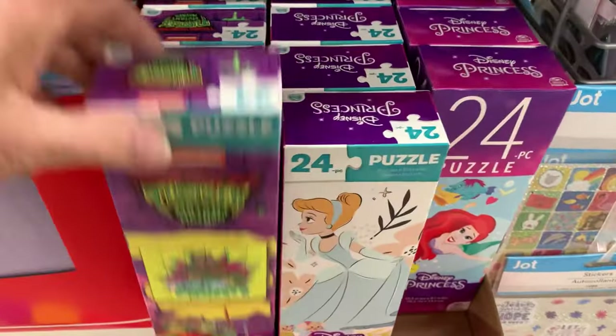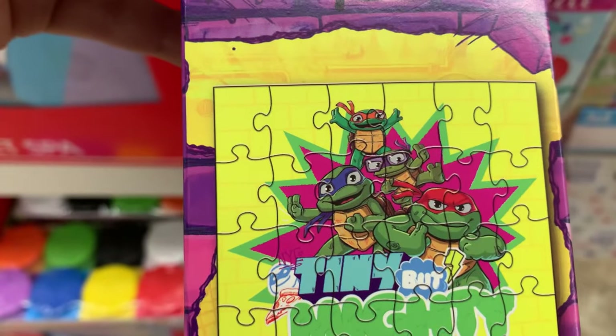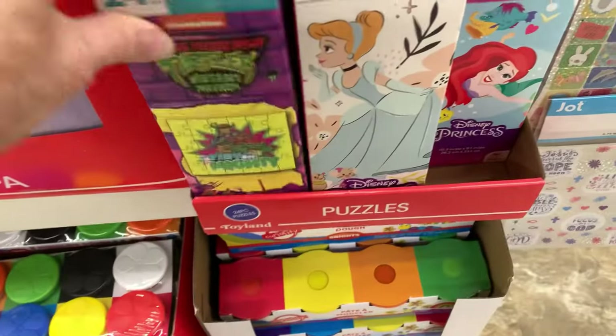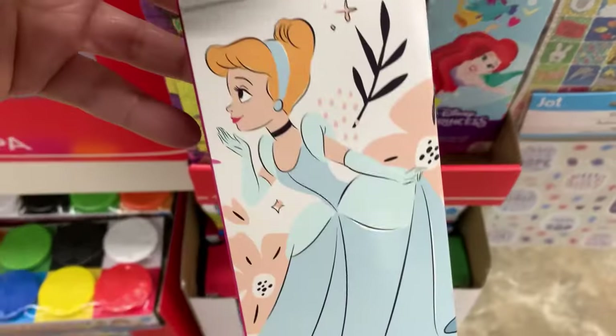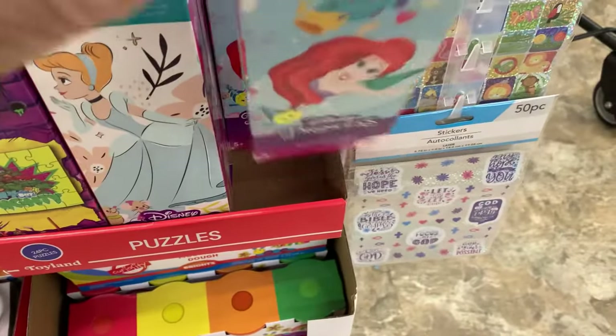More new puzzles — another Ninja Turtle. I like this one because they're not wielding their swords. It's a new Cinderella, 24-piece, and a new Ariel.